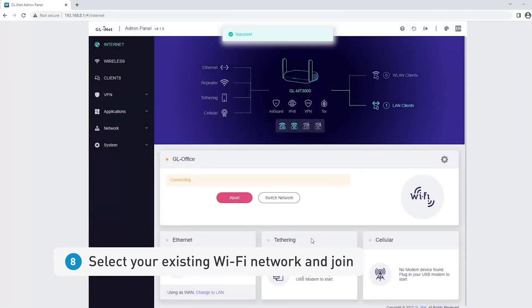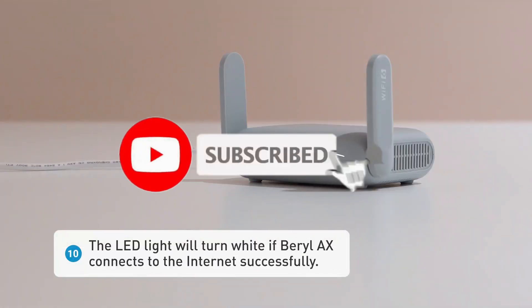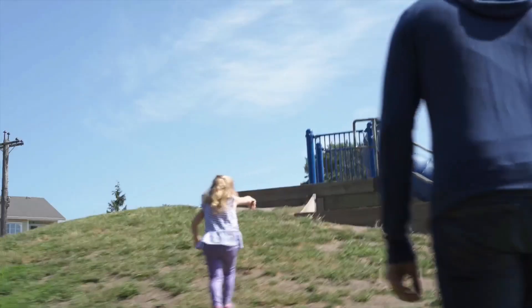So what do you think about this video? If you found it helpful in making your decision, kindly subscribe to our channel and click the bell icon to be notified of upcoming videos. Thank you for watching.